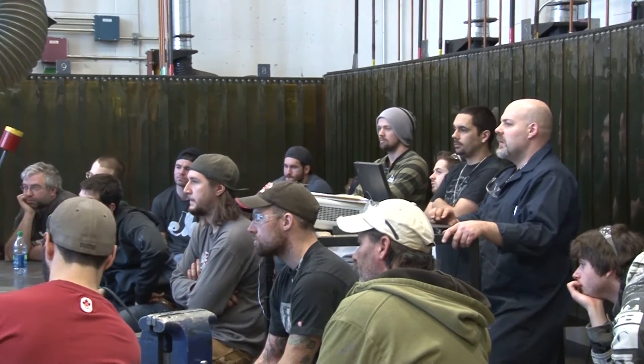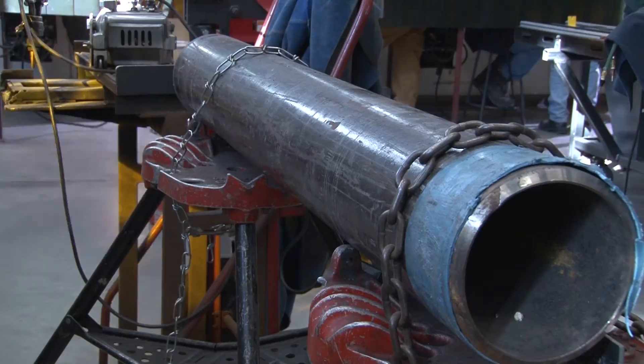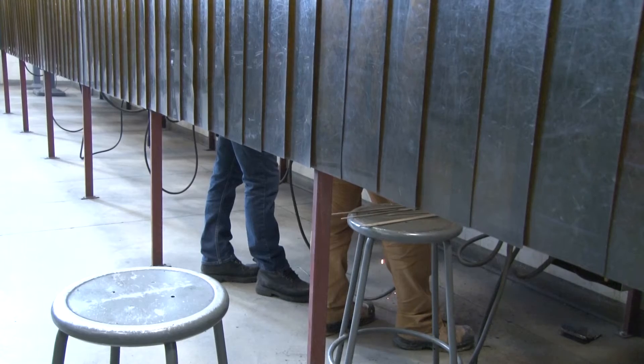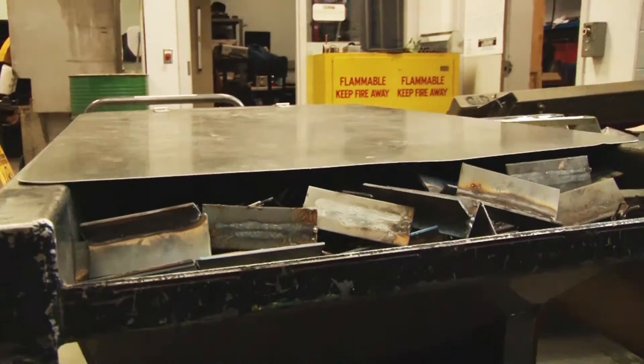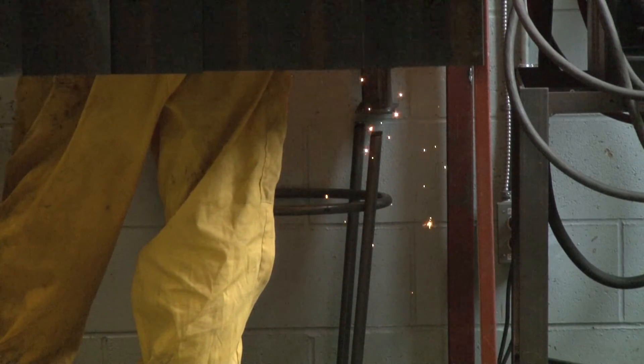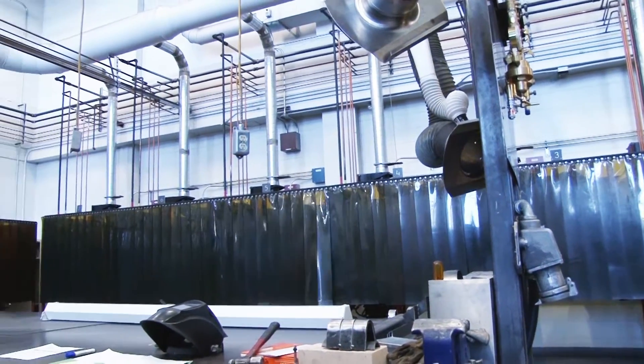The welding and fabrication program is a 45-week program that includes classes in mathematics, welding techniques, and mechanical engineer drawing, with plenty of hands-on welding labs. There are so many processes — you can work out on job sites, in a shop, or even in a dental office doing laser welding on dentures. There are all sorts of professional settings and clean settings for welding.